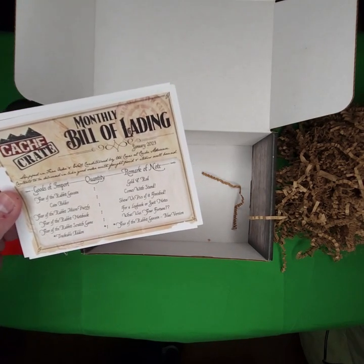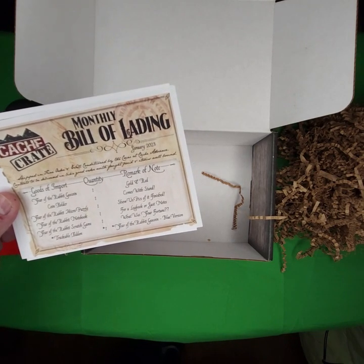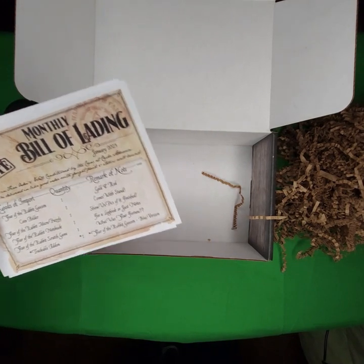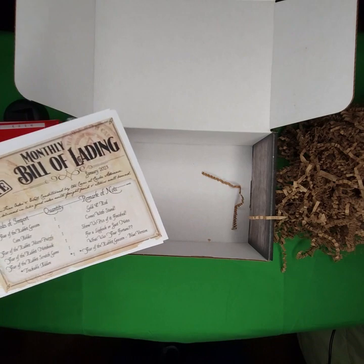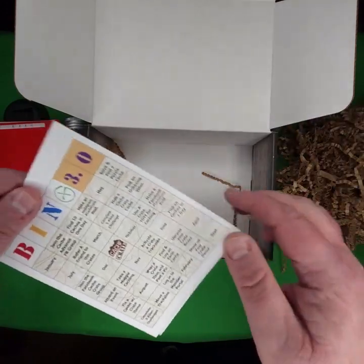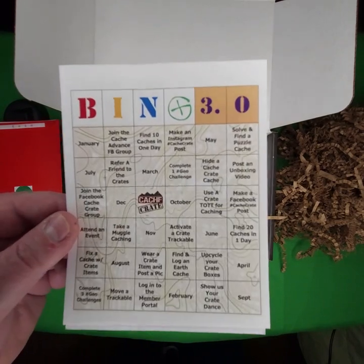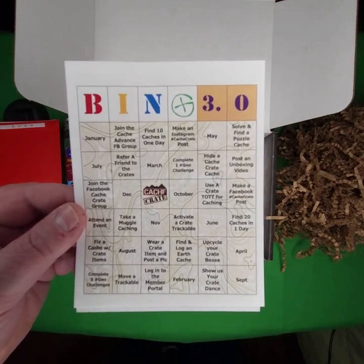Year of the rabbit micro puzzle, year of the rabbit notebook, year of the rabbit scratch game. And I paid extra, so I've got the trackable add-on. There it is. Pretty exciting — a bingo card. You can see for yourself there. Cool little snapshot of the bingo card.